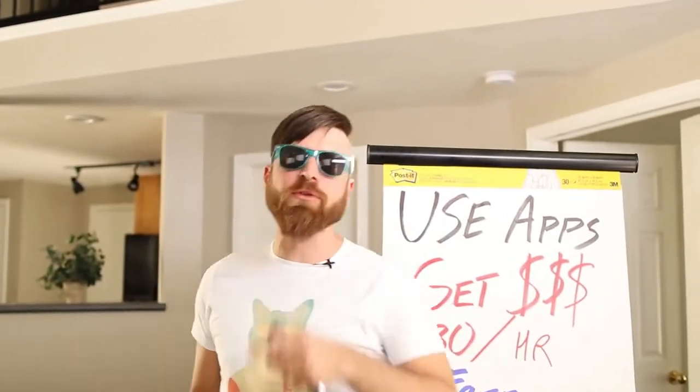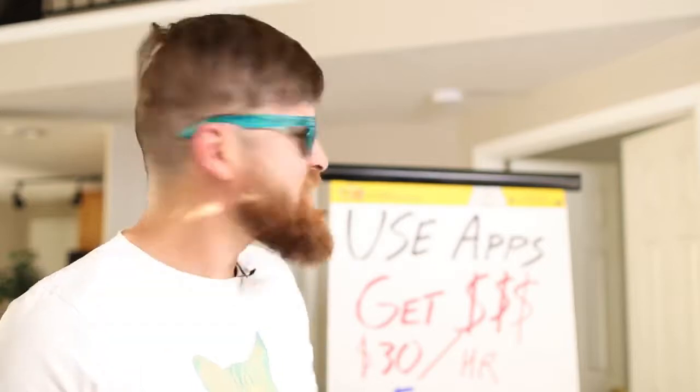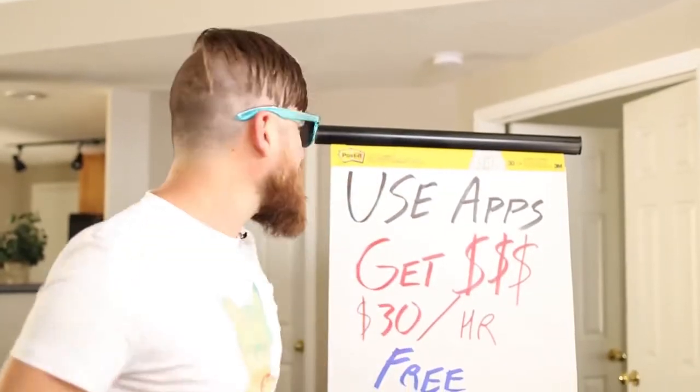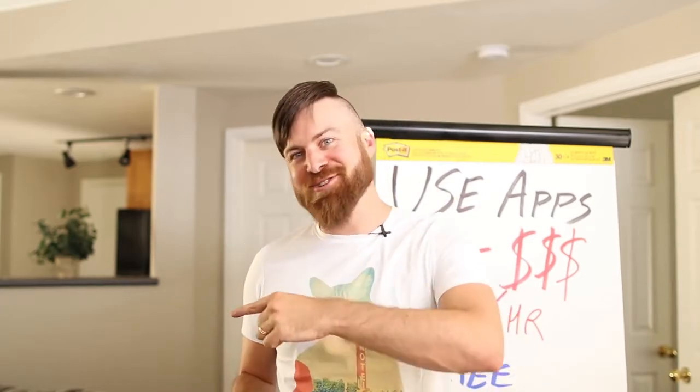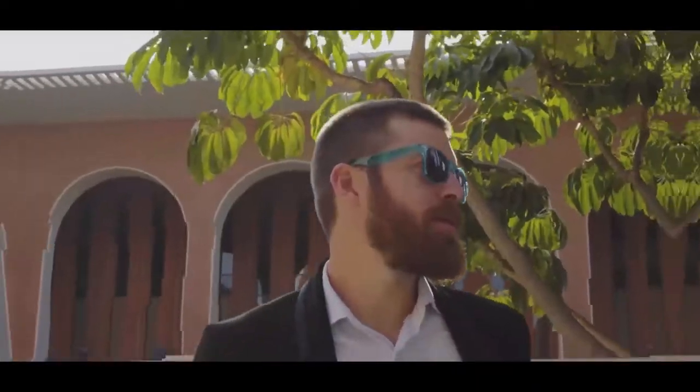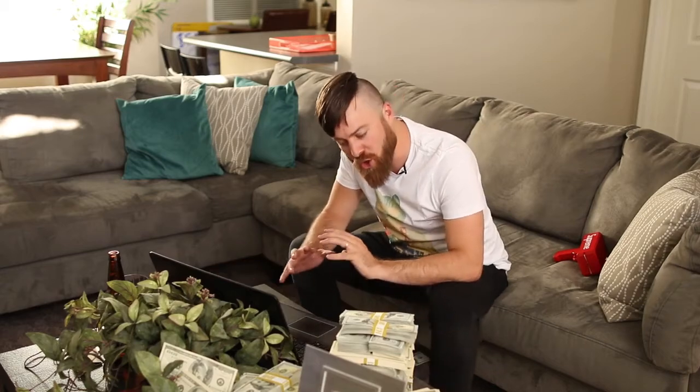What is up YouTube? I'm going to show you how you can make $30 an hour just using apps online. I'm going to be showing you 6 different websites that you can use to make up to $30 an hour, literally fast, easy and free. It sounds too good to be true but I'm going to actually show you the websites right here on my computer. There's a whole industry built around testing apps and websites on the internet, and you can make as much as $30 per hour just by using these sites.